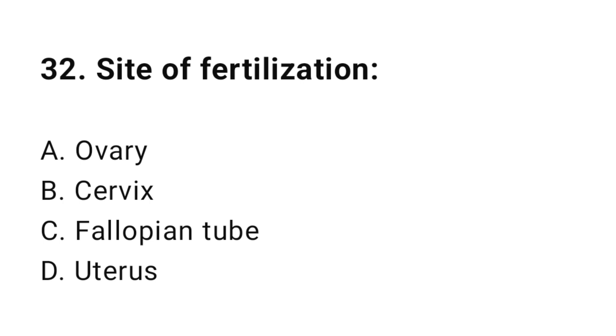Question number thirty-two: Site of fertilization? The correct answer is C, fallopian tube.